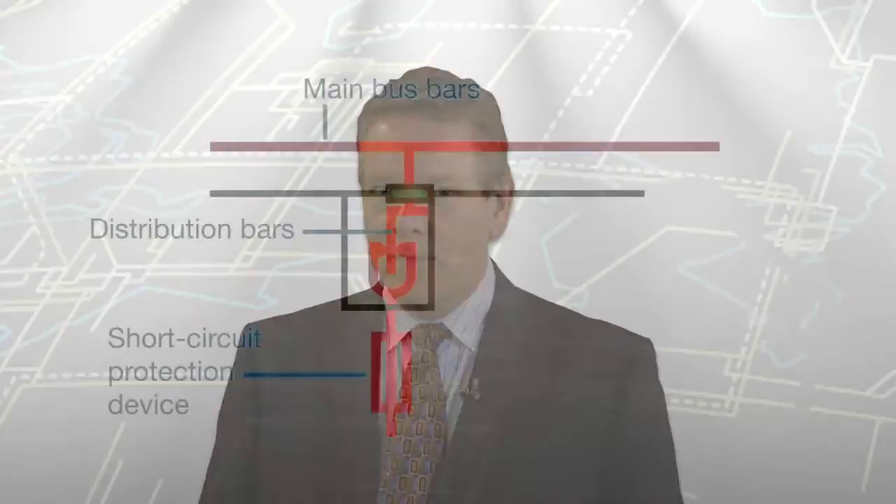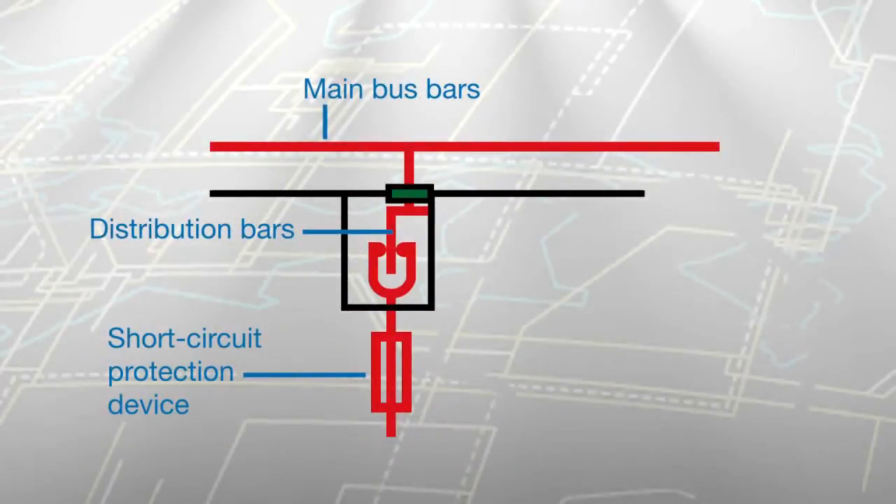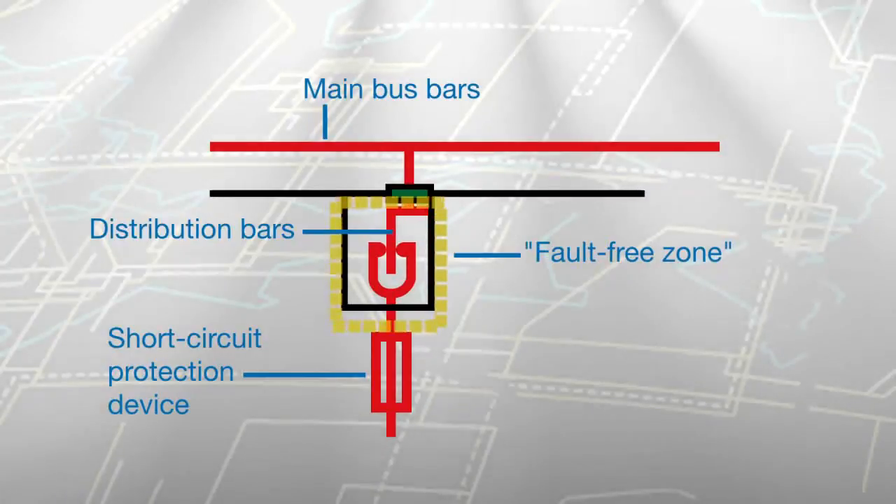The most effective safety measures are designed into the equipment. ABB engineers created a unique feature that we call the Fault Free Zone. It extends from the main bus bar downstream to the functional unit's short-circuit protection device. We double insulate cables and add other features that make it virtually impossible for an arc flash or fault to occur.